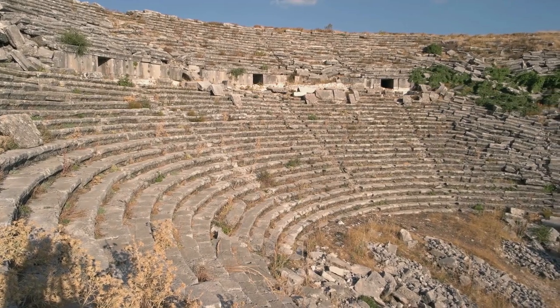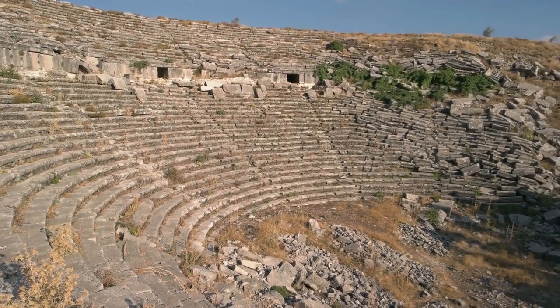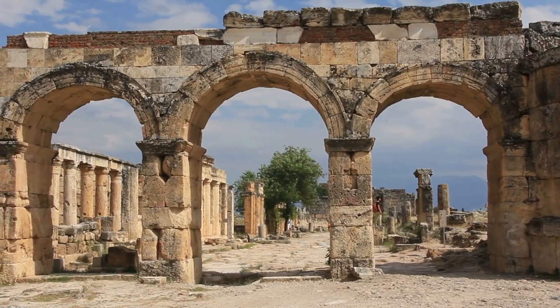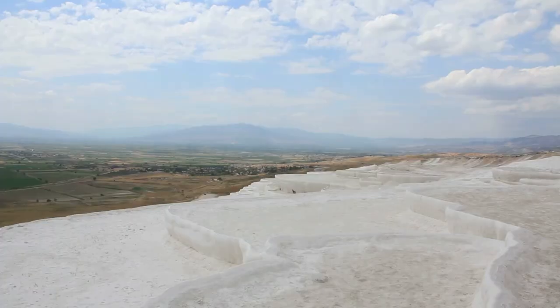Sadly, the once-thriving city and its structures were damaged by several earthquakes over the centuries. The most devastating earthquake occurred in the 7th century, leading to the decline of Hierapolis. However, the natural beauty of Pamukkale's terraces still remains.